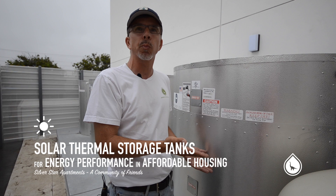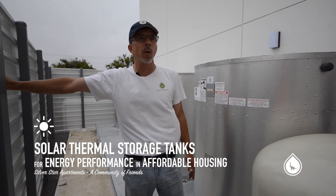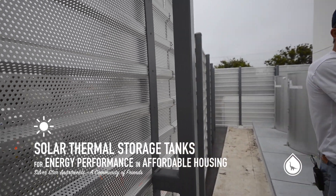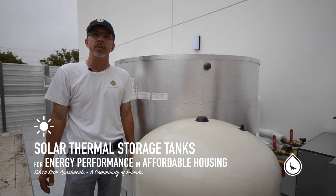What's nice about this is it's featured prominently as an architectural feature. You walk up to the building with this perforated skin, and you see these four cylinders standing over your main entry. It's a real nice celebration of zero-net energy.